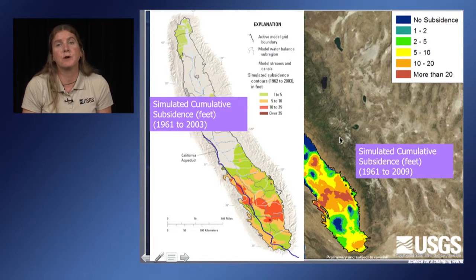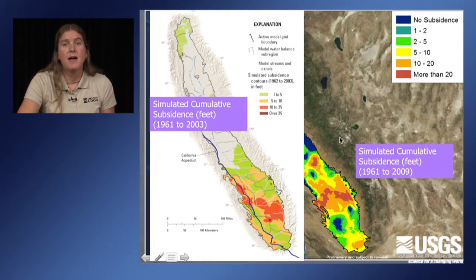These are results from the Central Valley hydrologic model, published through 2003, which we're now updating to 2009 and some aspects to 2013. At the end of 2003, there's not very much subsidence in this area. But by 2009 it really shows up in the model data — exactly what we found. The model results actually predicted that subsidence would occur in the location where we're measuring it.